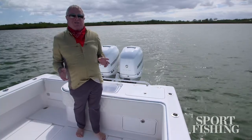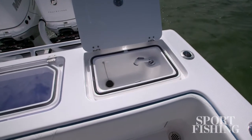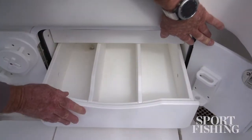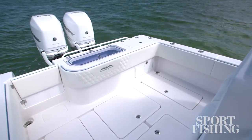A really cool new feature for the 33 this year is the rigging station on the transom. There's a rigging sink here with a shower faucet. Down below you've got a cabinet for keeping more tackle. That's right next to your live well, so everything is convenient to what you're doing out there.